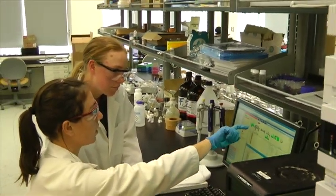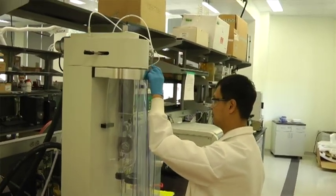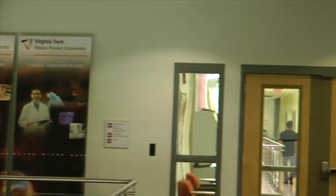In addition, the group explores the creation and properties of nanoparticulate drugs and delivery systems that they hope will revolutionize the treatments given to patients with serious illness such as cancer, HIV, and tuberculosis.